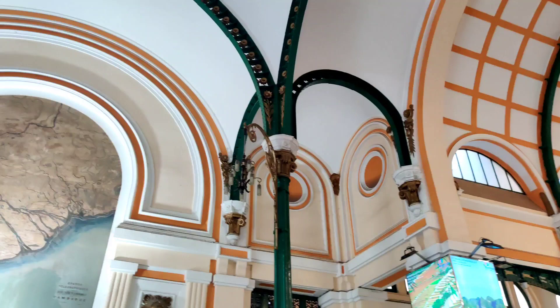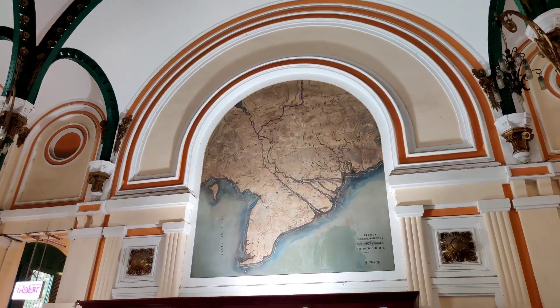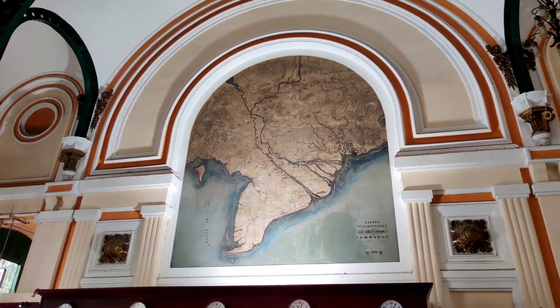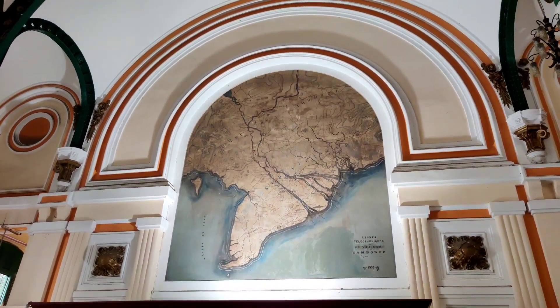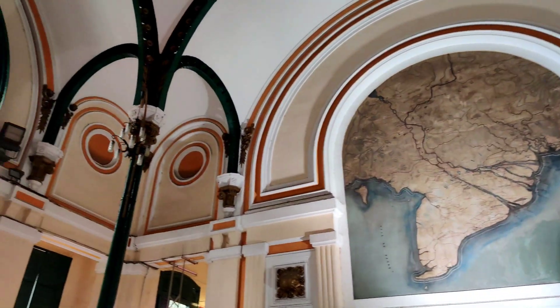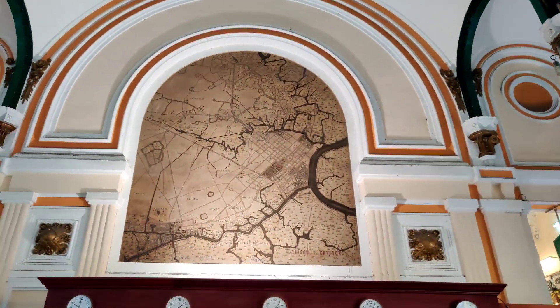Just look at the architecture. They have a really beautiful map — it says 'Sứ Vietnam', I'm not sure what that means but I know it's Vietnam. And they have another map over here as well — very beautiful.